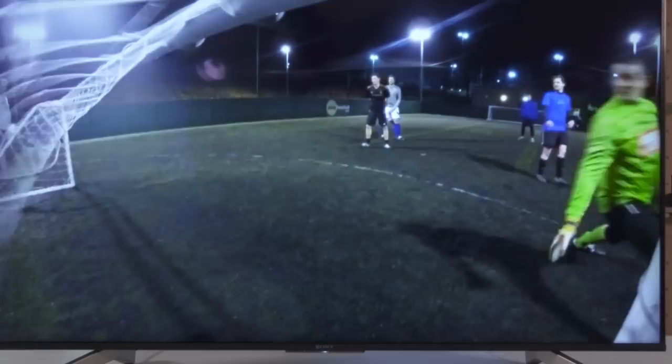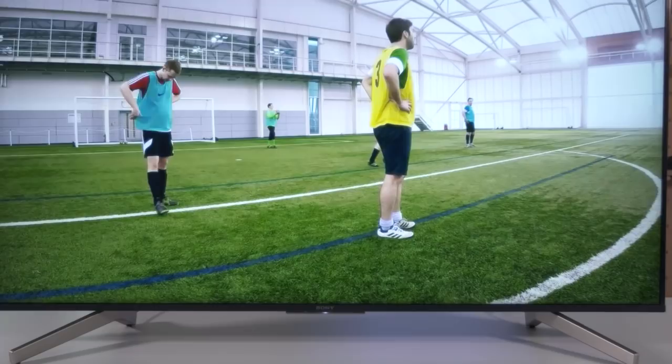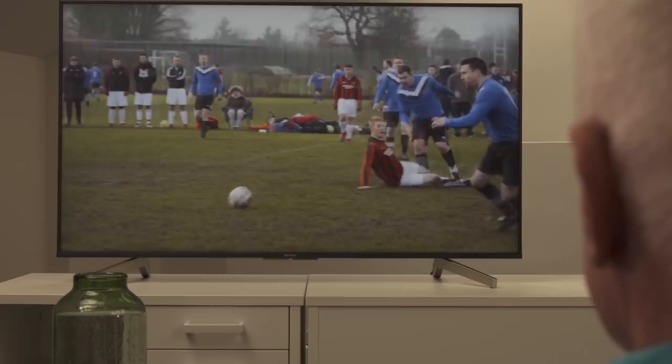The 4K HDR X1 processor enhances the depth, textures and natural colours of the picture. Pure colours are displayed at a higher brightness level for exceptionally realistic pictures.